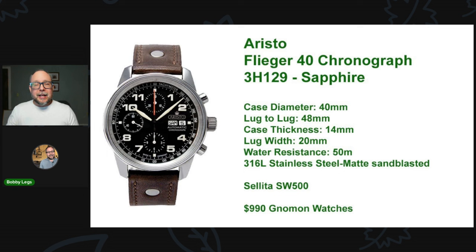$990 on Norman Watches, and every once in a while they throw in a 10% discount site-wide, so you can potentially get this watch for under $900. You're not going to be wowed by the finishing of the case and the movement, but to get a German-made watch — at least from a company from Germany — with a Swiss movement for potentially under $900, that's a pretty impressive package.